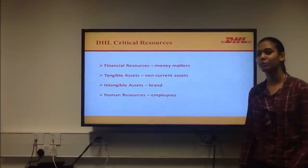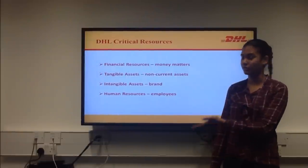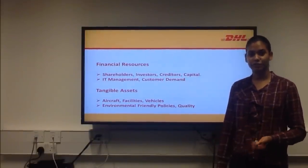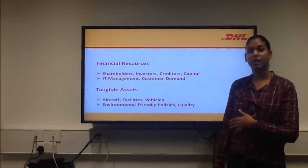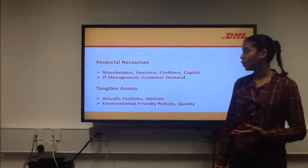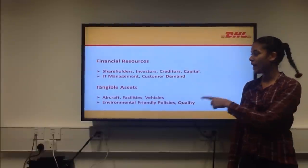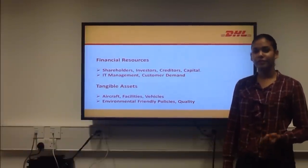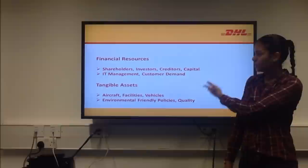DHL has four main critical resources: financial resources, tangible assets, intangible assets, and human resources. In financial resources, it shows how DHL's attractiveness in the logistics industry allowed the company to increase its shareholders and investors and therefore enhance its relationship with creditors. This has allowed the company to raise more capital for further investments. Also, the high IT management allows customers to make orders and track their orders online, which has increased demand.